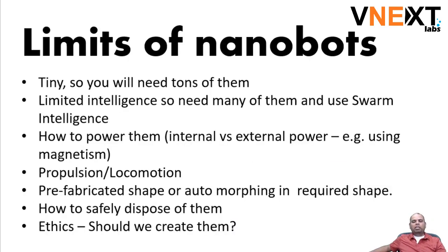Now if you look at the limits of nanobots at this point in time — and I'm going to get to why I was so excited about the recent news — one limitation is that nanobots have to be really really tiny, so you're not going to use one or two or five or ten. You're probably going to need thousands or potentially millions to perform something really simple.